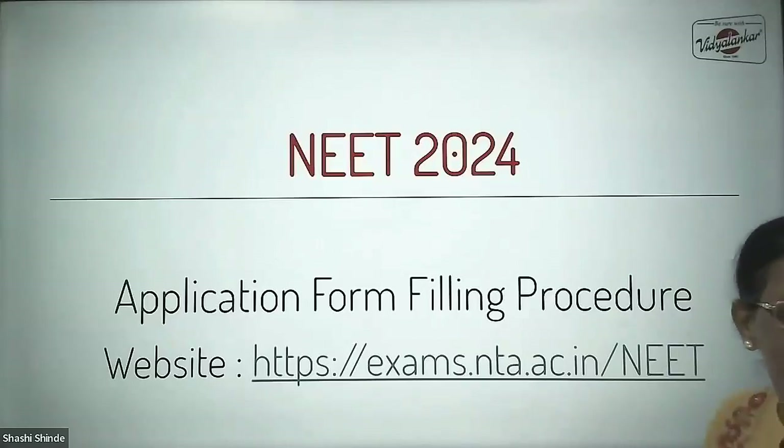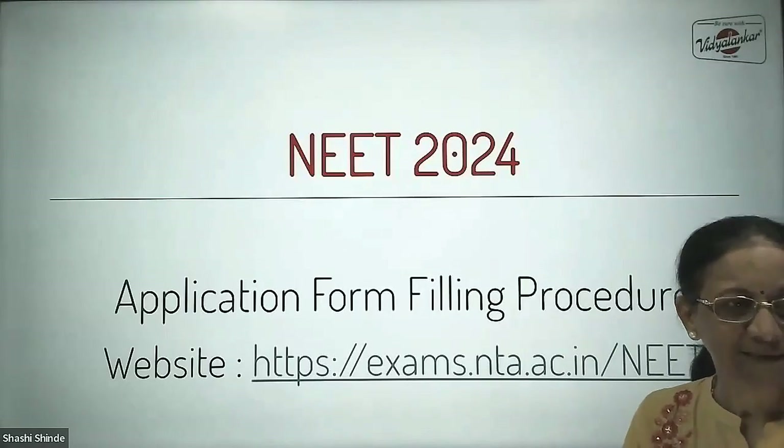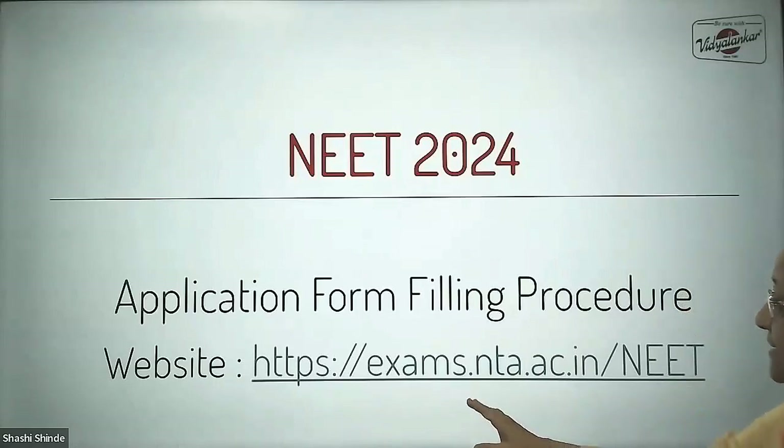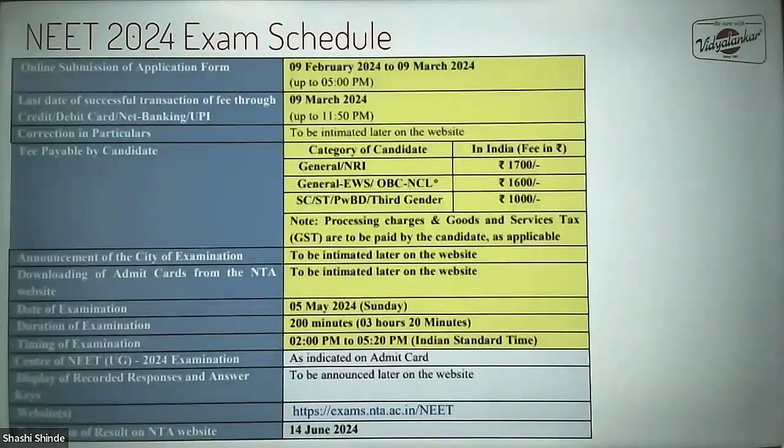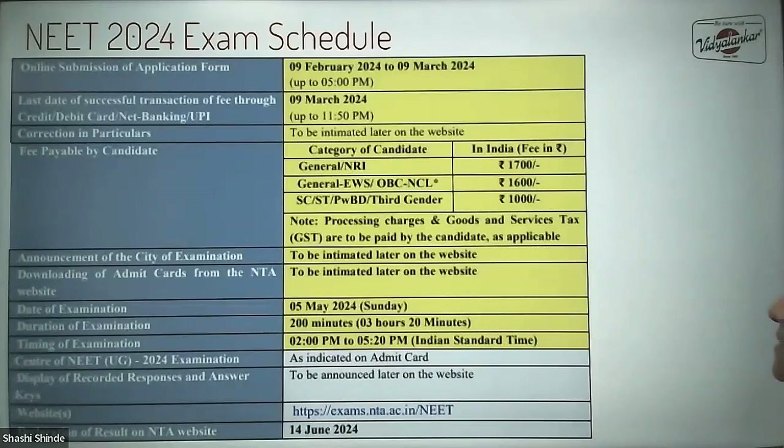Hello students, online registration and application form filling for NEET 2024 has started and the official website is exams.nta.ac.in. Your exam, NEET 2024, is going to take place on Sunday 5th of May, for which you can fill the application form in online mode until 9th of March. The application fee is 1700 rupees for general category students, 1600 for EWS and OBC NCL, and 1000 rupees for other category students.